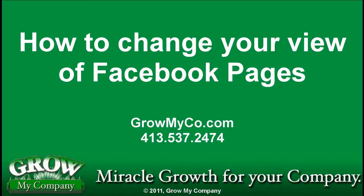Hi everybody, this is Christine Pilch with Grow My Company. Today I'd like to show you something that Facebook fixed yesterday. It's something that they changed when they rolled out their new pages a few weeks ago, and it was causing a lot of grief to page administrators. So let's take a look.